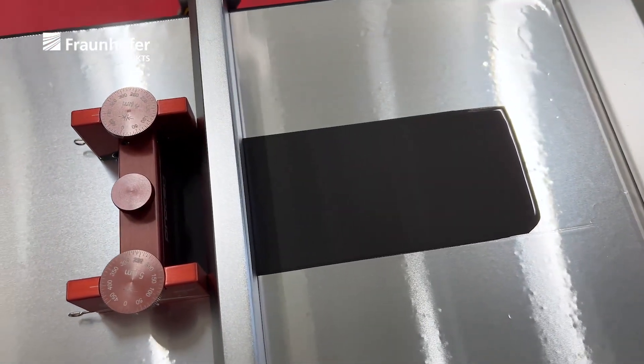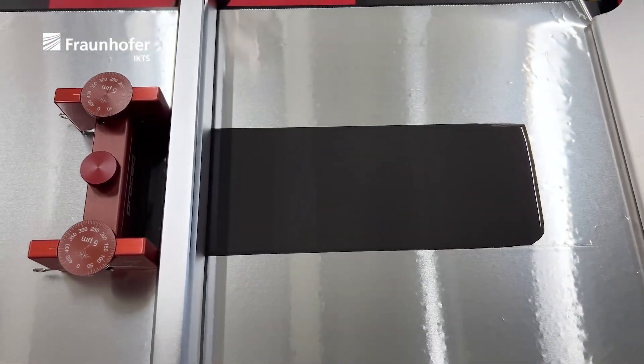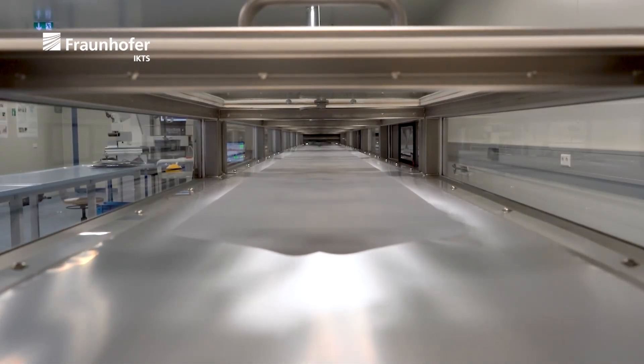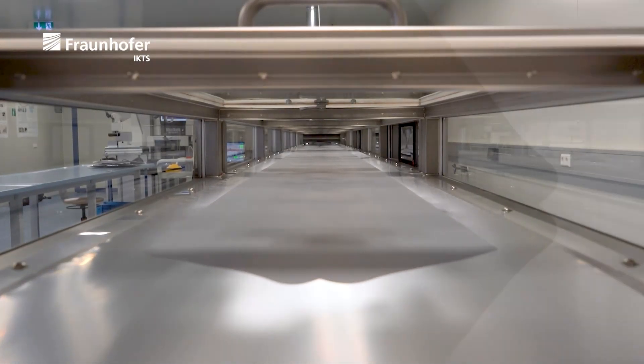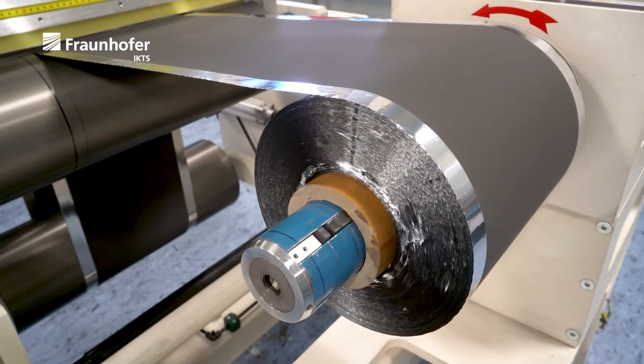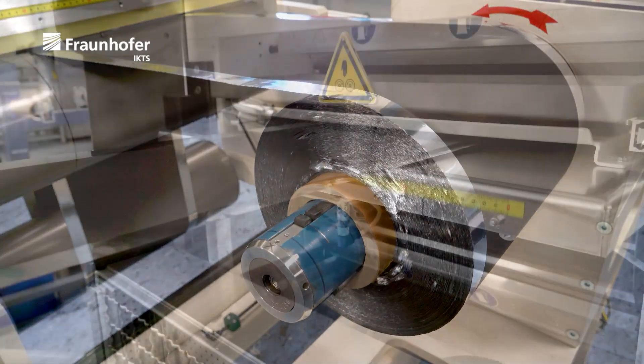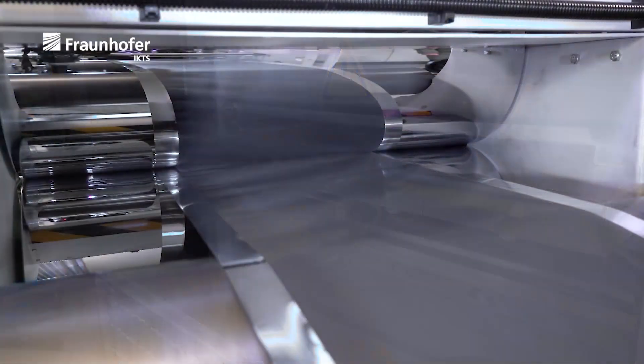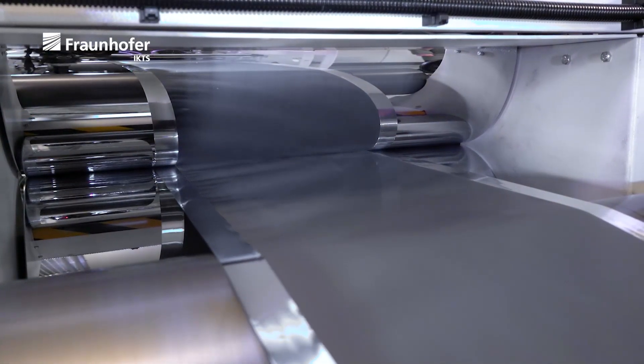The slurry is deposited on the current collector or polymer films via doctor blade with a layer thickness of less than 100 micrometers. Extended tape casting systems on a pilot plant scale enable easy scaling of the process. The tapes are then calendered or hot laminated so that multi-layer systems combining current collector, electrodes and separators can be manufactured.